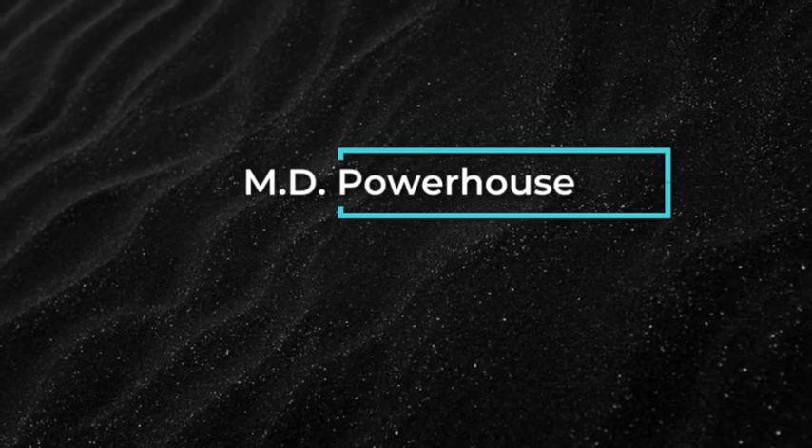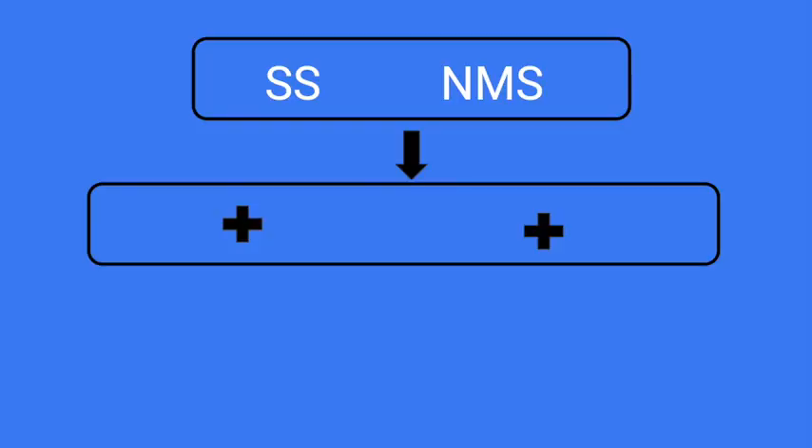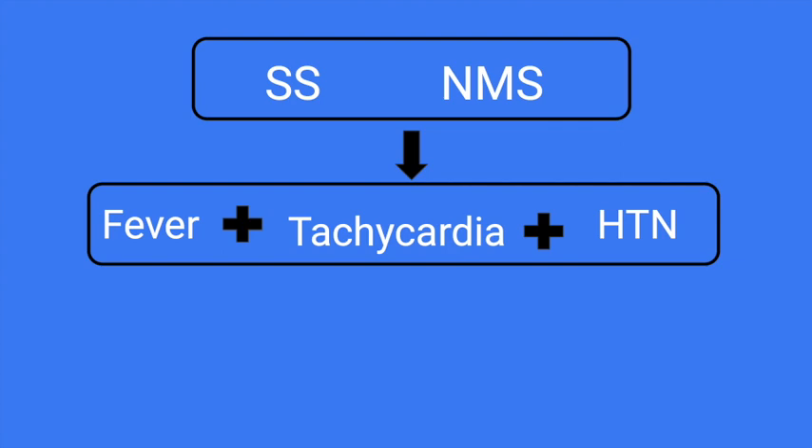Hi, I'm Dr. LJ from MD Powerhouse. Serotonin syndrome and neuroleptic malignant syndrome have overlapping features such as altered mental status and sympathetic hyperactivity. This sympathetic hyperactivity presents as fever, tachycardia, and hypertension. They may also experience diaphoresis. However, they differ by onset, key distinct features, and precipitants that could cause their respective syndromes — differences that can help you score higher on your shelf or board exam.